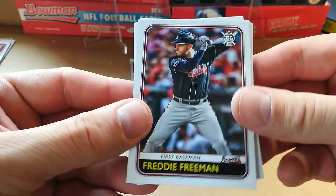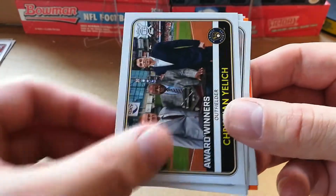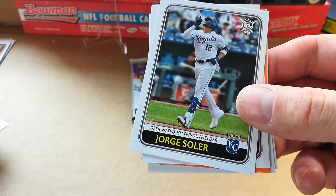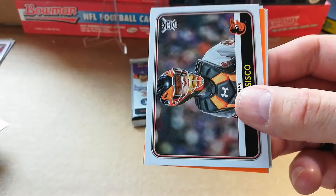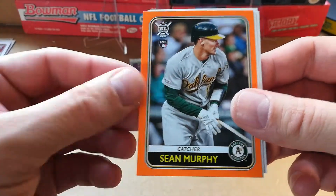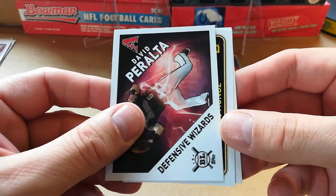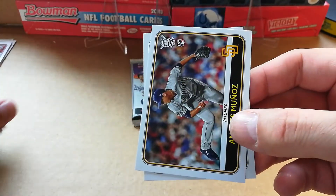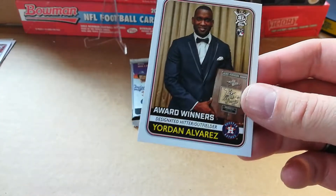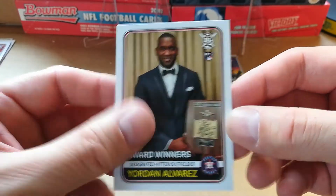Freddie Freeman, DD Gregorius, Christian Yelich award winners, Lucas Giolito, Jorge Soler. Chance Sisco, Sean Murphy — is he on the list? Nope. Sean Murphy orange. David Peralta. Andres Munoz — is he on there? No I don't see him. Yordan Alvarez — he's on the list! There's another Yordan Alvarez award winners — nice.